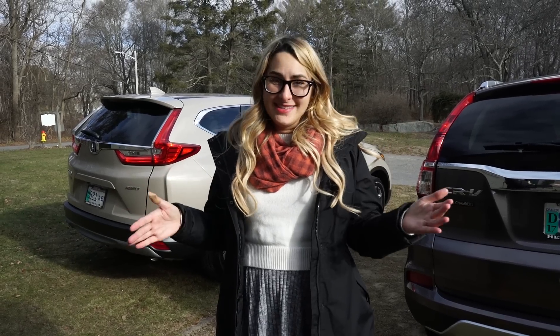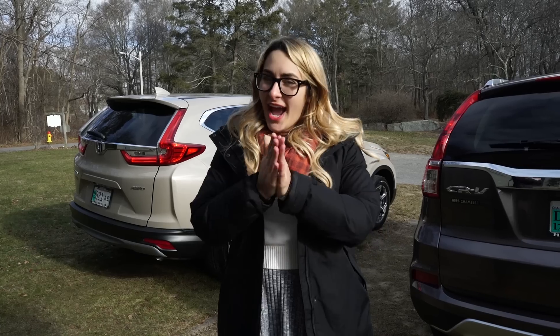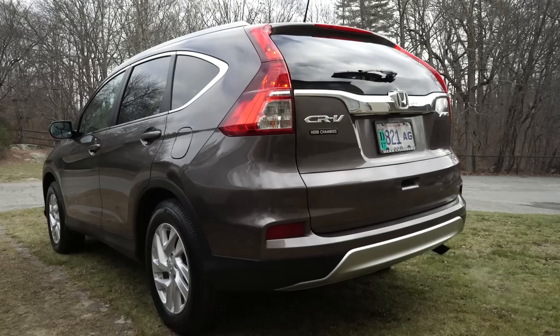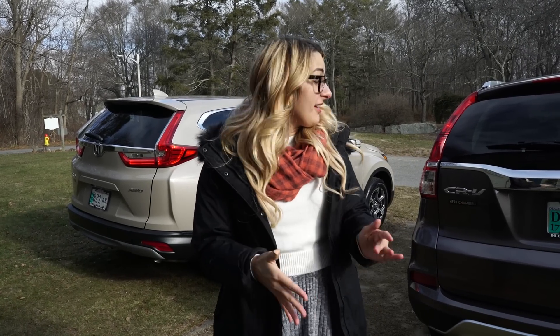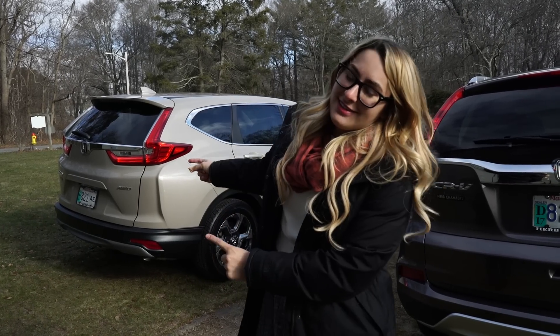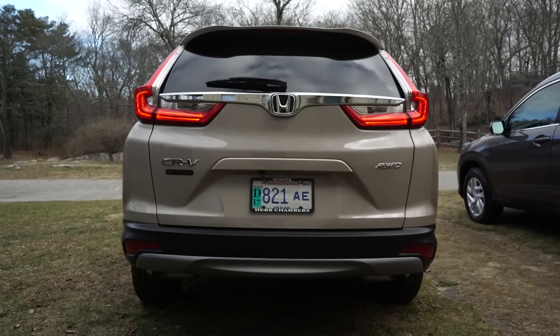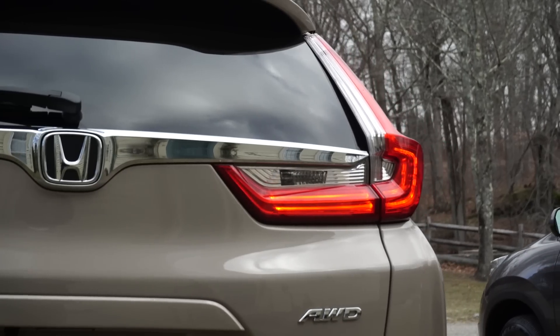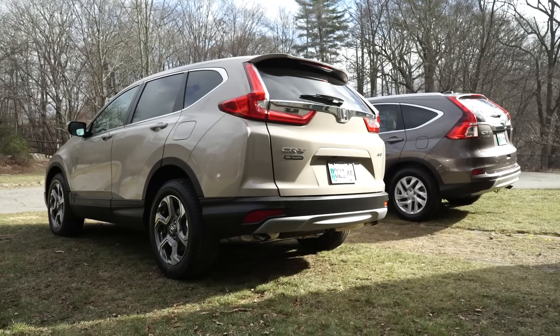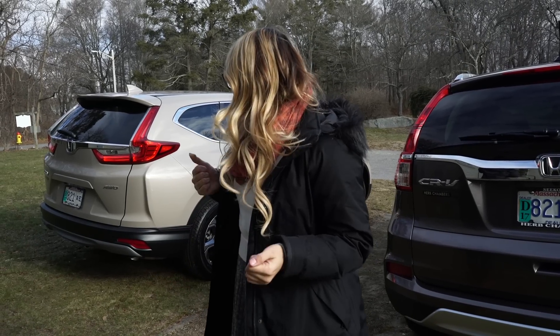Moving to the back end, the 2016 CR-V features those silver-colored skid plates on the front and back that were added in the previous generation's refresh — I was a real big fan of those — along with chrome spanning the width of the tailgate. The new 2017 remodel features a power-lifting tailgate, a tailgate spoiler, and LED light bars all along the back. Both feature backup cameras. The rear end of the new 2017 redesign has been noted to look a bit like a Volvo and a RAV4 mixed together, but I personally like it — I think it looks really nice.